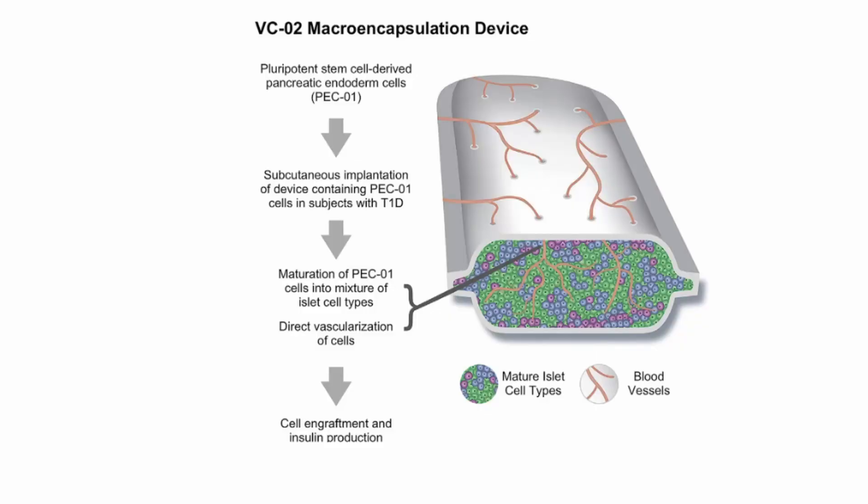Let me take you back to 2022 when we used to be able to see the image of the implant device. These days we no longer get to see this image, but I'm using it to show the concept of what Viacite had started with. This encapsulation device contains pluripotent stem cell-derived pancreatic endoderm cells, which they call PEC-01, and it is implanted subcutaneously. This PEC-01 device goes into the type 1 diabetes patient's body just under the skin, produces insulin, and allows the insulin to get into the blood vessels.